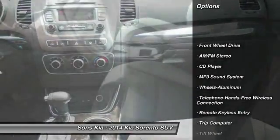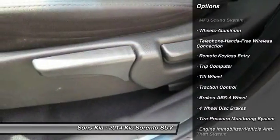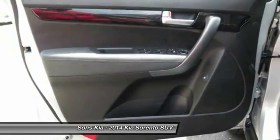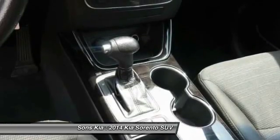Anti-lock braking system, traction control, Bluetooth wireless data link for hands-free phone, power steering, air conditioning, front cruise control, aluminum wheels, rear defrost, AM FM stereo radio, FWD.